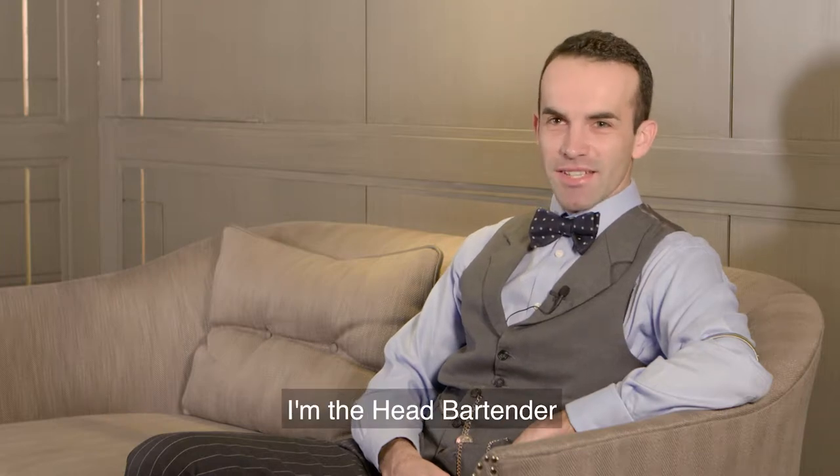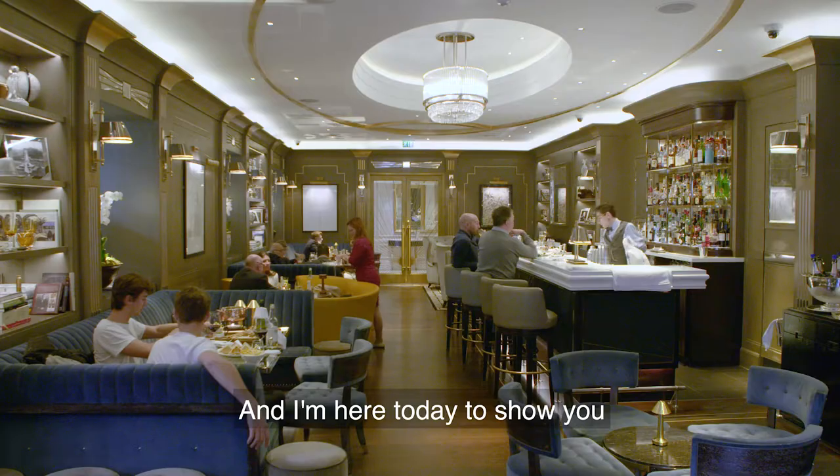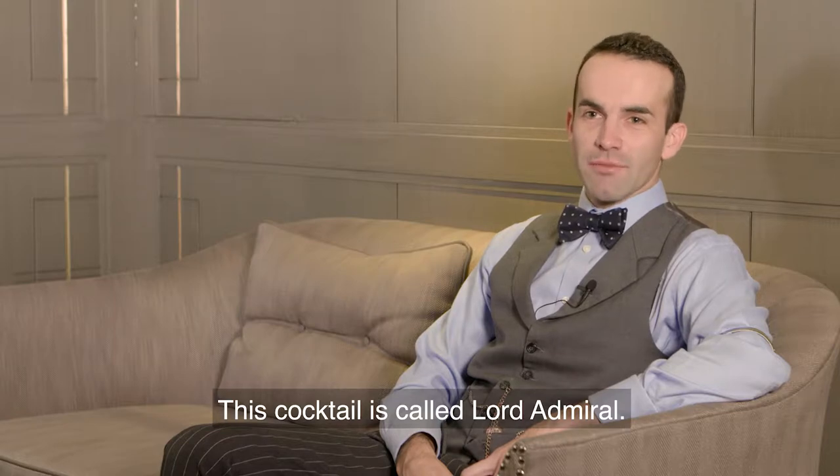My name is Daniele, I'm the head bartender at the Churchill Bar and Terrace in Hyatt Regency London, and I'm here today to show you one of our cocktails from the winter menu. This cocktail is called Lord Admiral.